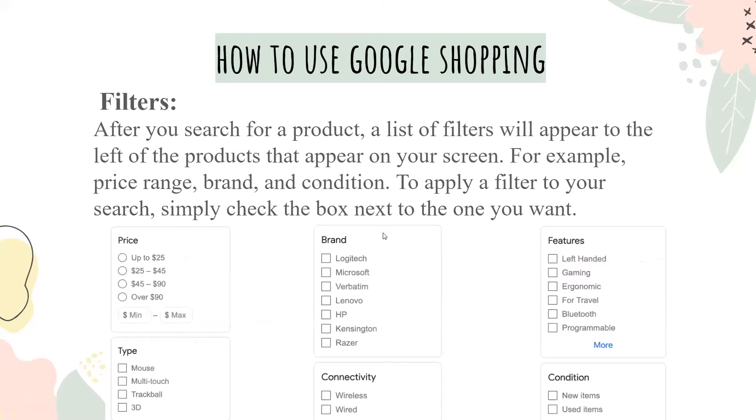On Google Shopping, you can use filters to help you search as well. After you search for a product, a list of filters will appear on the left side of the products on your screen. For example, price ranges, brands, and conditions are all things that will show up as filters. To apply a filter, all you have to do is simply check the box next to the one that you want.